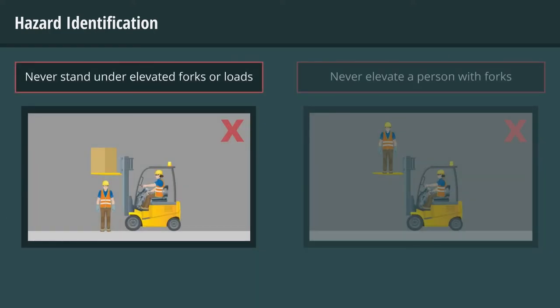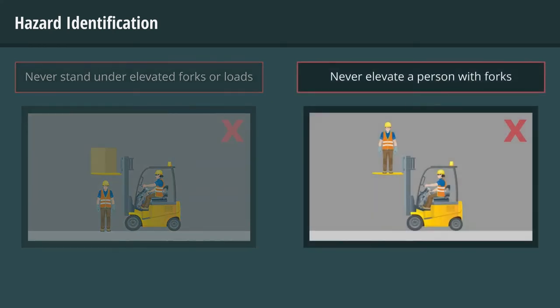Never allow anyone to stand or pass under elevated forks or loads. Never elevate a person with the forks, as that is very dangerous. Only approved and securely attached platforms may be used for this task.